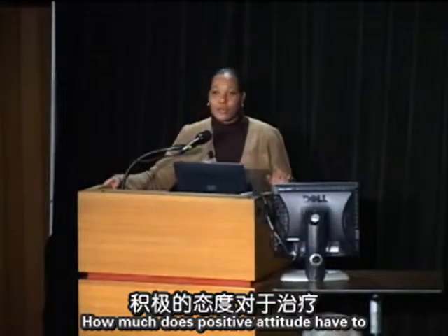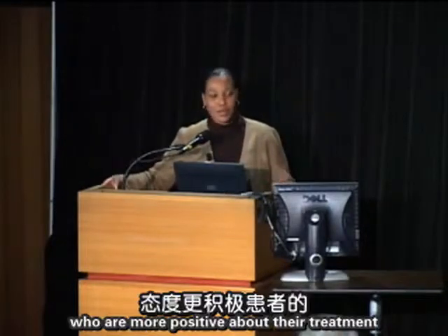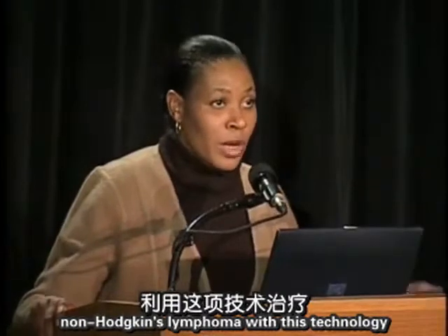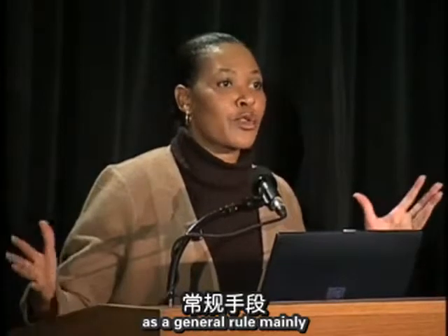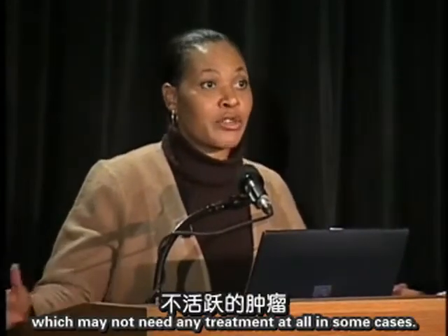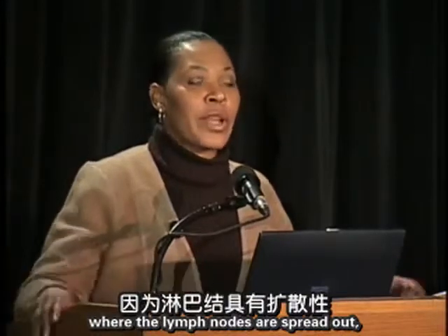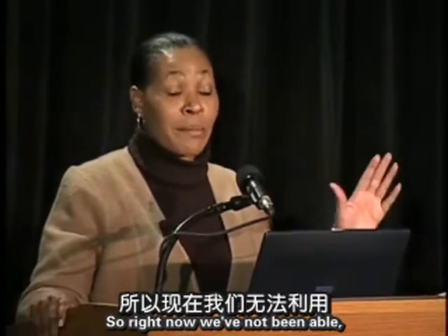Question: How much does positive attitude have to do with treatment? I cannot quantitate that, but I generally feel patients who are more positive about their treatment do better. Question: Are we treating non-Hodgkin's lymphoma with this technology? At this point, we are not treating non-Hodgkin's lymphoma as a general rule — because depending on grade it can be very indolent and may not need treatment, and because of its diffuse nature across lymph nodes, this targeted approach may be too localized.